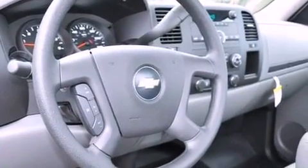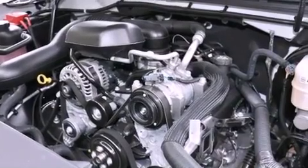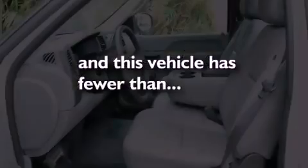An unintended headlight warning chime, air conditioning with automatic climate control, cruise control, and this vehicle has less than 1,000 miles.